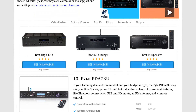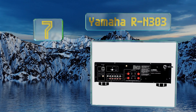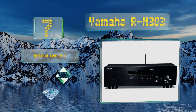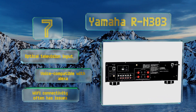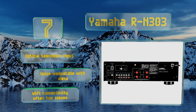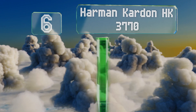At number seven, the Yamaha R-N303 delivers the same caliber of hi-fi sound that consumers have come to expect from the company. Designed with an understated appearance that mirrors its ease of use, this one integrates with MusicCast to enable multi-room wireless audio. It includes an optical television input and is voice compatible with Alexa, but its Wi-Fi connectivity often has issues.